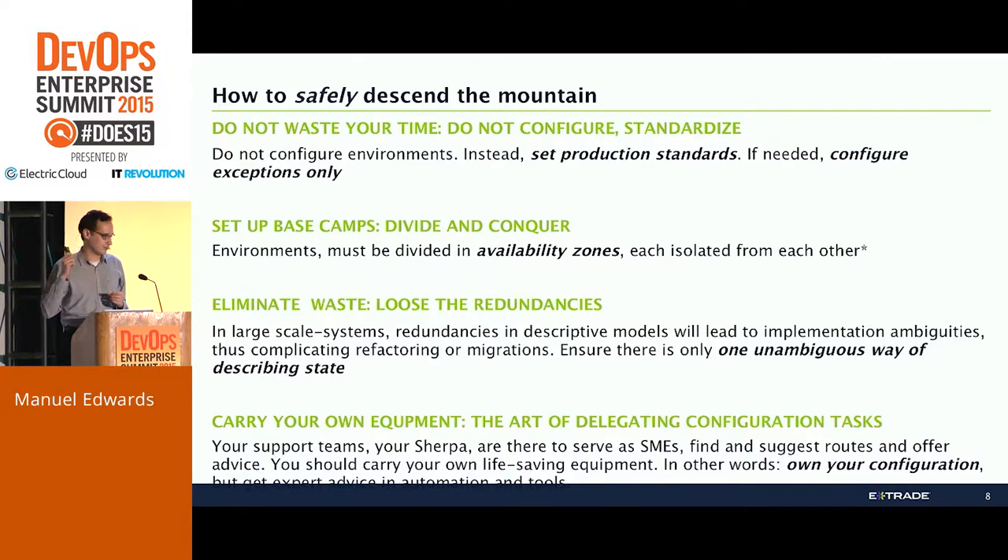You need to eliminate waste. For those familiar with Lean Principles, you have to lose redundancies. The way to do that is to ensure there is only one way to describe state — this is what I meant about orthogonality. If you start giving the user — developers, system integrators — a lot of power to describe things as far as configuration management, you won't have any standards, and any migrations in the future will be a mess as you grow. You need to find a way to unambiguously describe state, whether by enforcing configuration management standards or standards management. If you don't do that, you will end up with terrible migrations in the future.